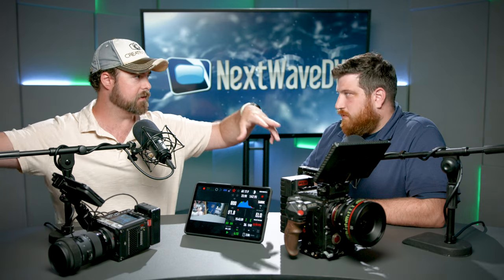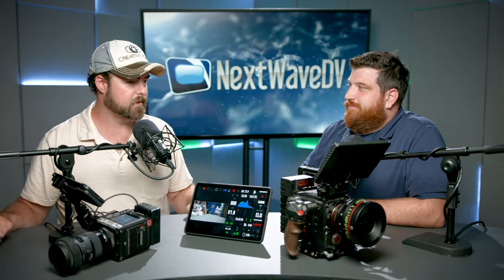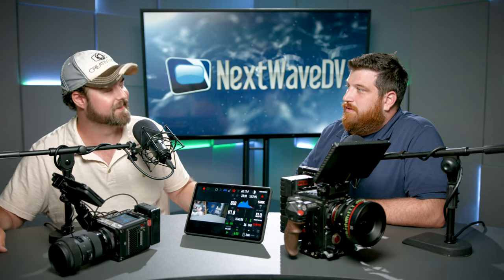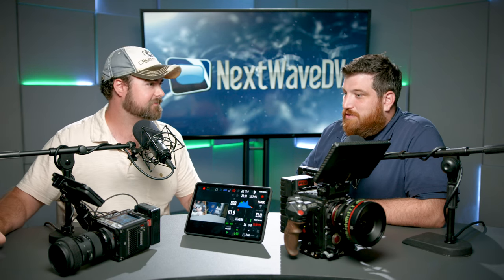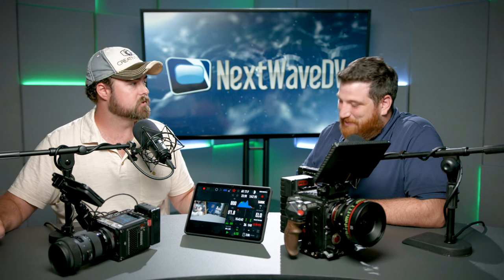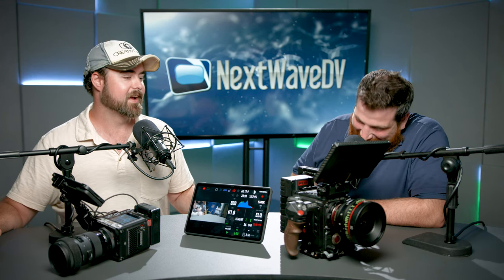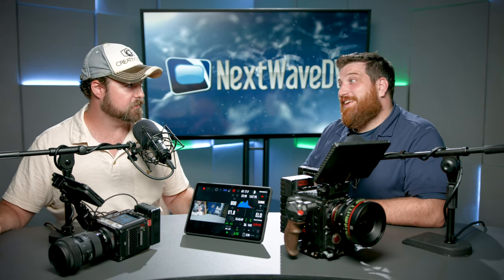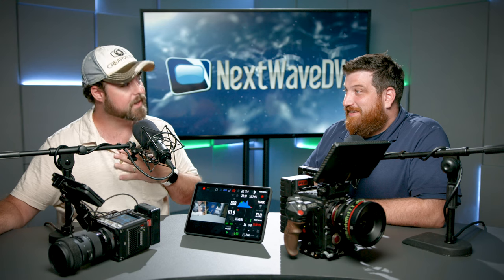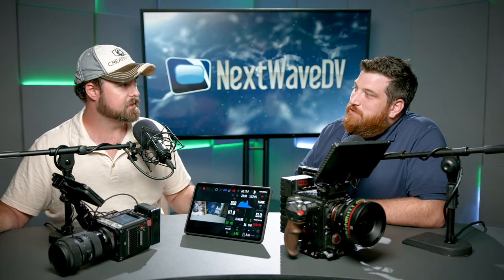So what we did is we converted the Red to the closeup camera and just really focused on the cooktop, so we weren't having color mismatches on the subject. You can in fact check it out on creativeedgepro.com — our portfolio section. That episode is still up.